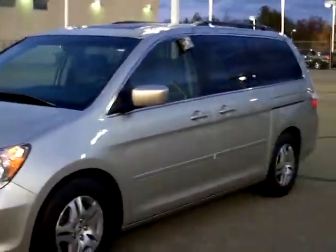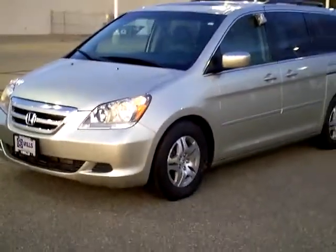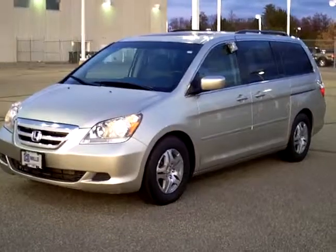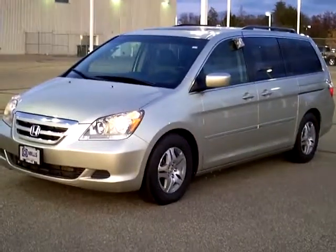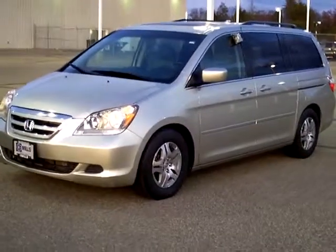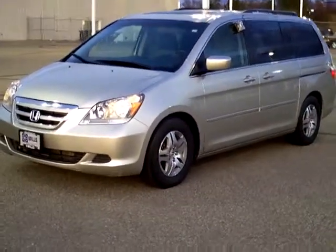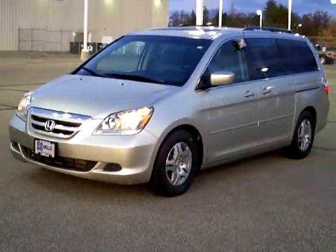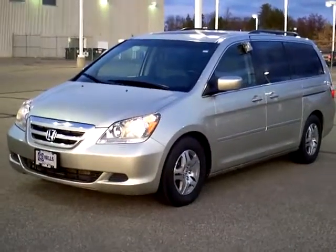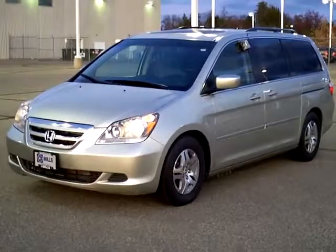Mills Automotive Group has hundreds of vehicles online — you can check them out 24 hours a day from the comfort of your home at millsauto.com. Every used vehicle purchase includes a one-year membership in the Mills Elite Advantage Program, which can help you save thousands at over 200,000 merchants nationally. You can also earn points towards your future vehicle purchase. This vehicle includes a 30-day, 3,000-mile warranty from Mills Ford here in Brainerd, so you can buy with confidence knowing that you've got a great vehicle.